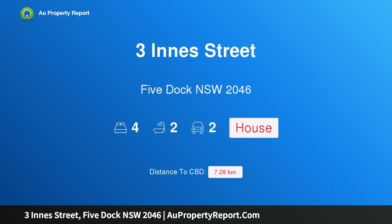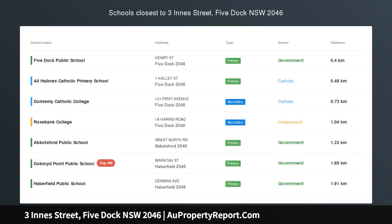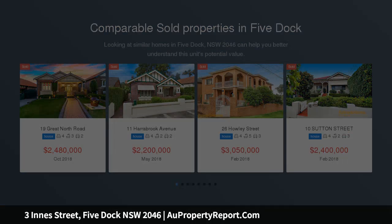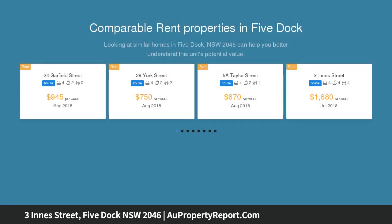Hi, I am glad to introduce Property 3 Inner Street, 5 Dock NSW 2046. Easy care and relaxed family living. Perfectly placed just a short stroll from Halliday Park, schools and Five Dock Shopping Village, this light-filled home is perfect for families seeking to buy in the area.